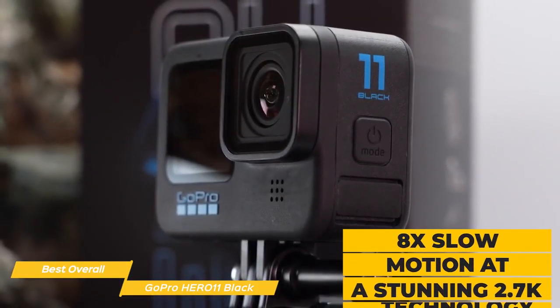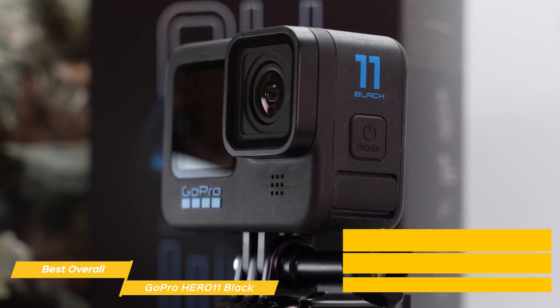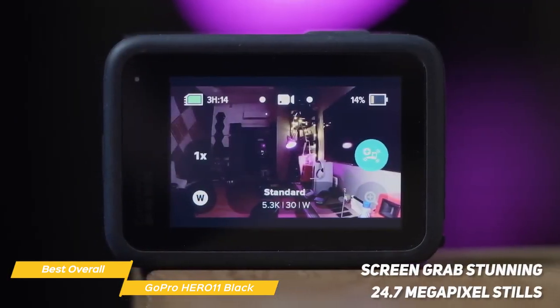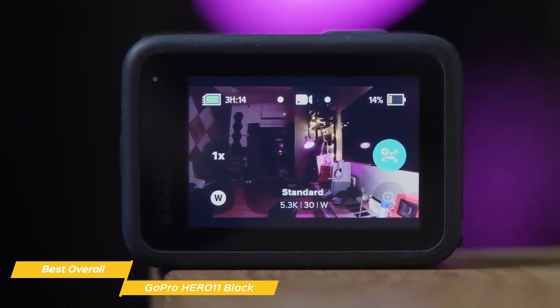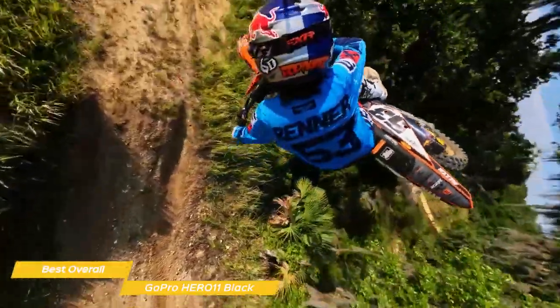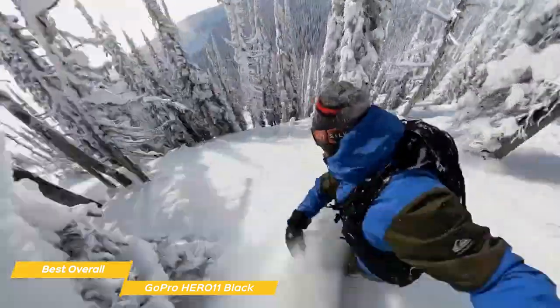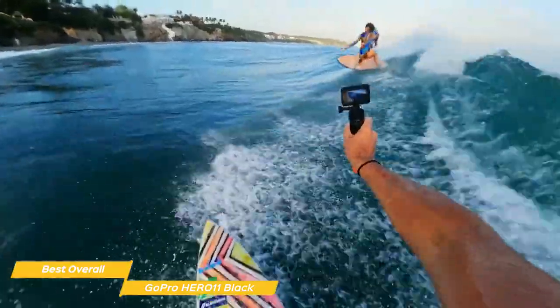It also does 8x slow motion at a stunning 2.7K to catch details that can't be seen at normal speed, and you can screen-grab stunning 24.7-megapixel stills from that video. The Hero 11 is a real star when it comes to shooting stable footage. With its Emmy-winning HyperSmooth 5.0 stabilization technology, it uses advanced algorithms to determine the level of video stabilization you need based on your speed and movement to give you the smoothest, widest shots possible.